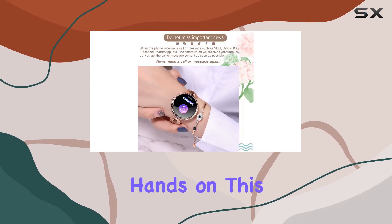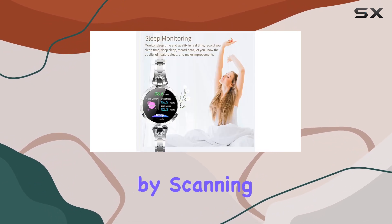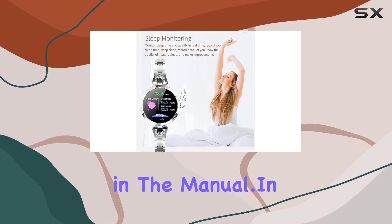Remember, if you're planning to get your hands on this smartwatch, charge it first. And don't forget to download the H-Band app by scanning the QR code in the manual.